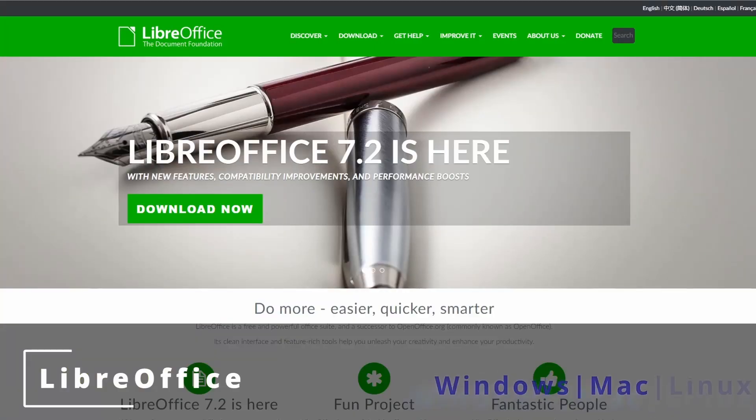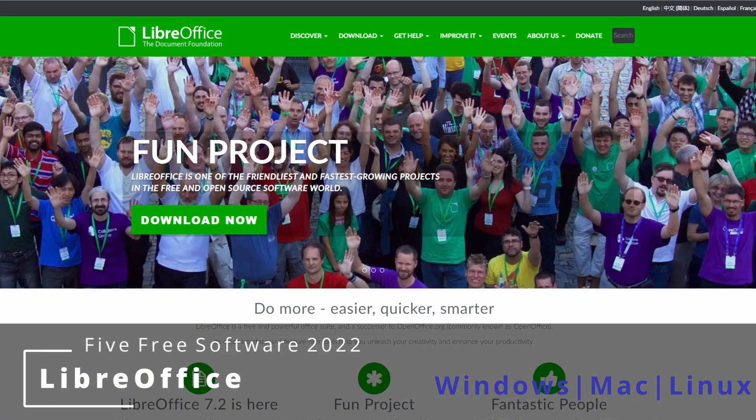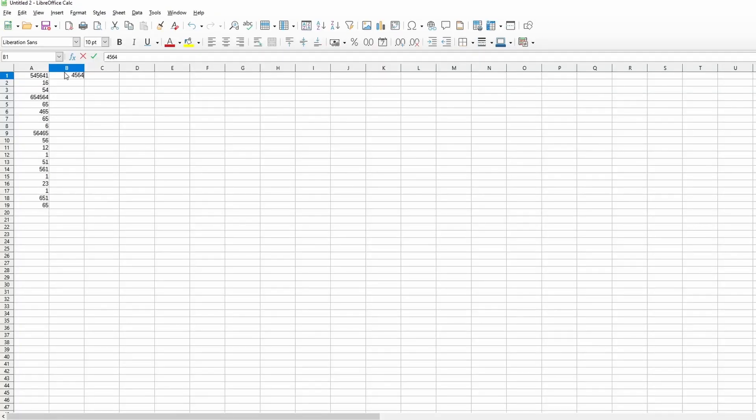The first software is going to be LibreOffice. LibreOffice makes it onto a lot of people's lists because it's good and it works very well. It's one of my go-to pieces of software for work and personal. It has a word processor, it has a spreadsheet,